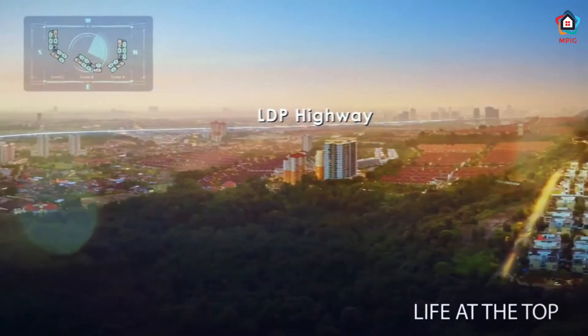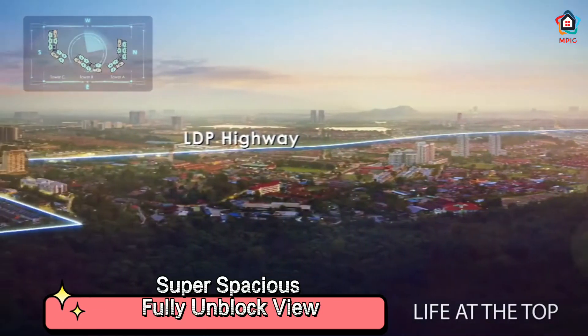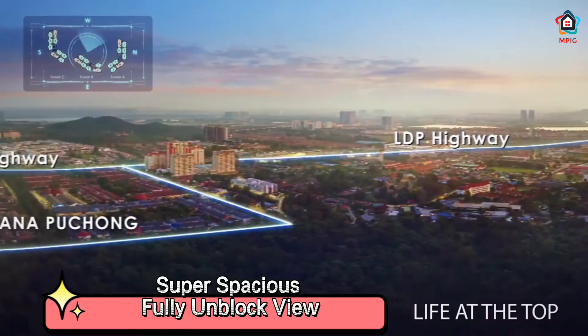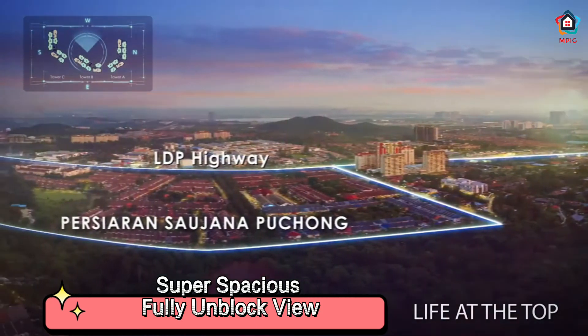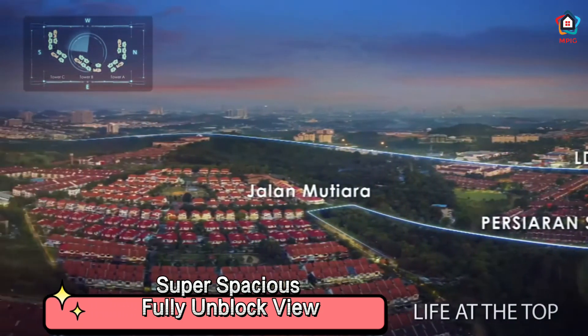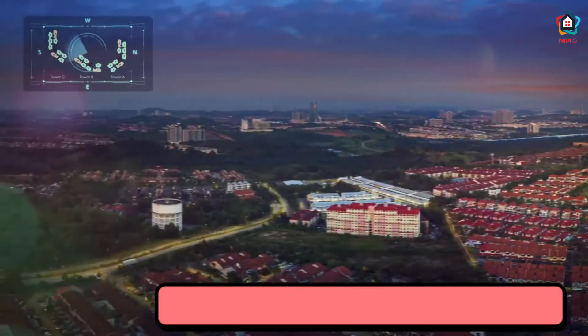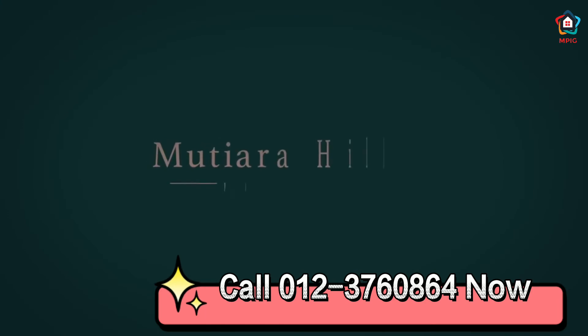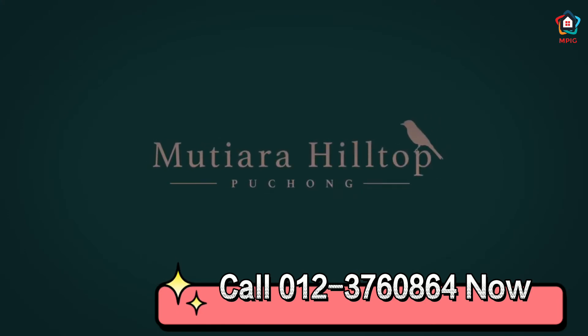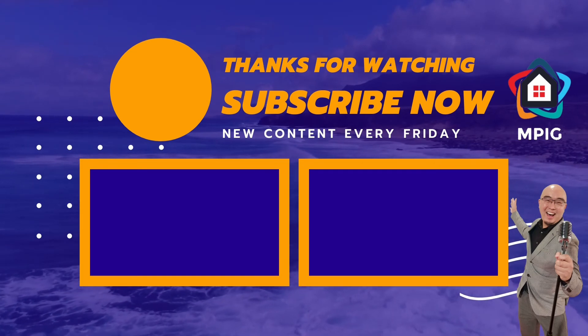Look at the spacious view of the life and the town. It is something you can't experience anywhere else. The country is fully unblocked view of the whole future. Thank you for watching and see you on the next episode.